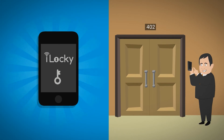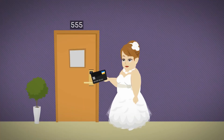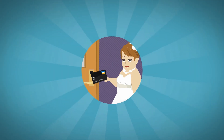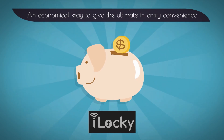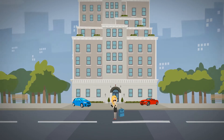Now guests can use the iLocky app to unlock their door with their smartphone. In fact, they can still use an RFID-enabled key card too. iLocky is an extremely economical way to give your customers the ultimate in entry convenience. Guests can even use iLocky to get their key code before they check in.